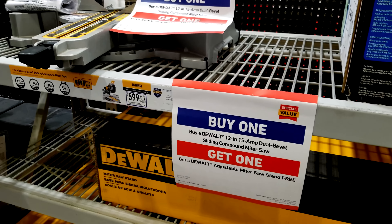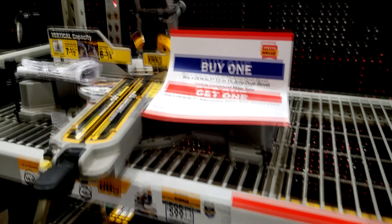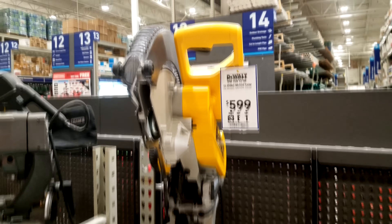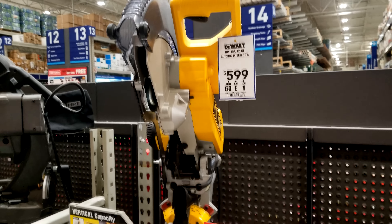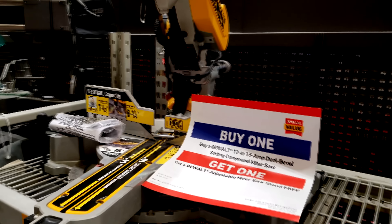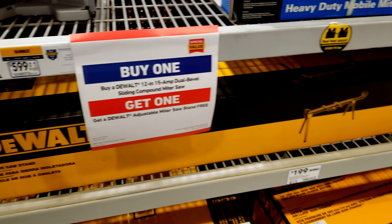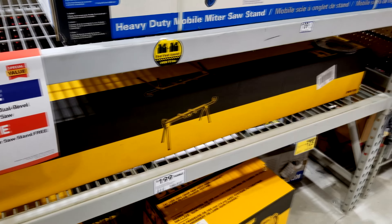Back in the Boca store, this deal just keeps coming on and off like a roller coaster. They can't put the DWS-780 miter saw on sale — it only stays at $599. But they can give you the miter saw stand for free, so that's their way of taking $200 off the deal.